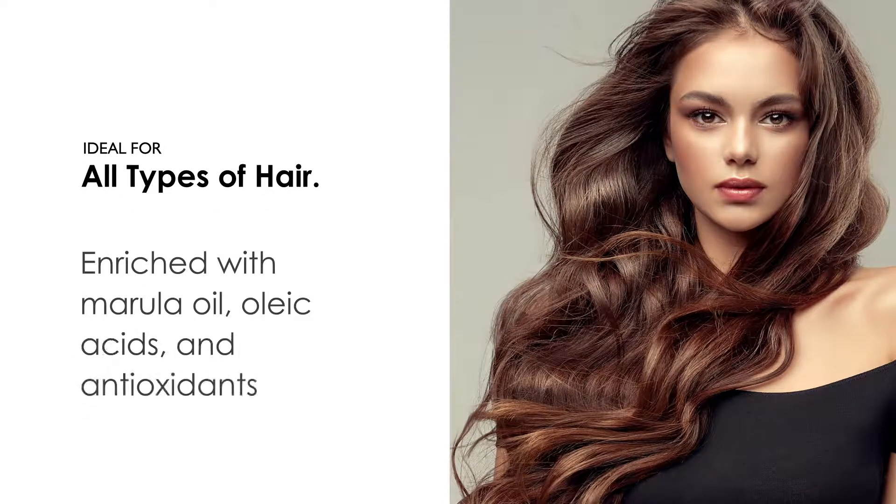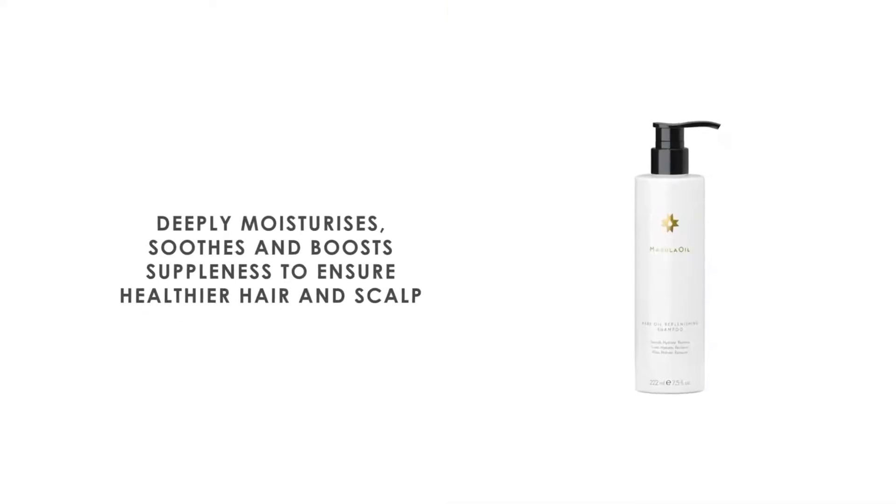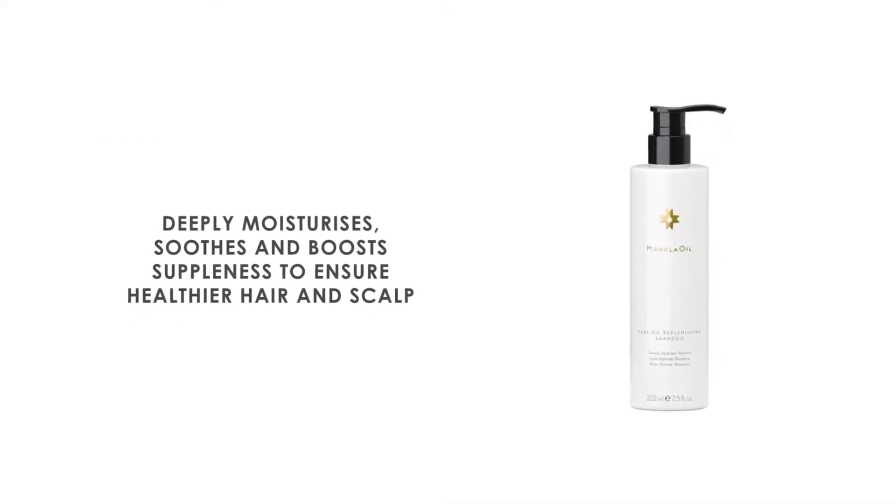Enriched with marula oil, oleic acids, and antioxidants, this product deeply moisturizes, soothes and boosts suppleness to ensure healthier hair and scalp.